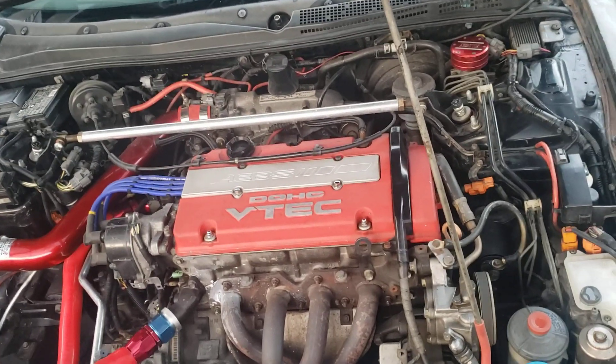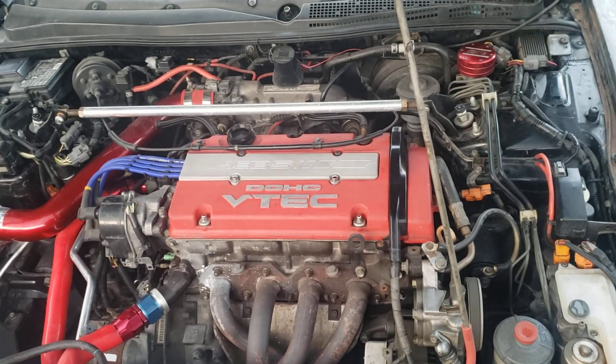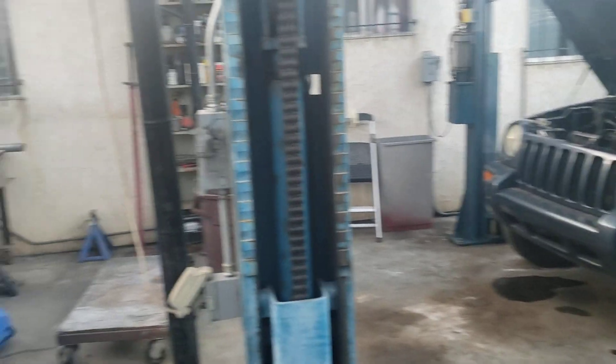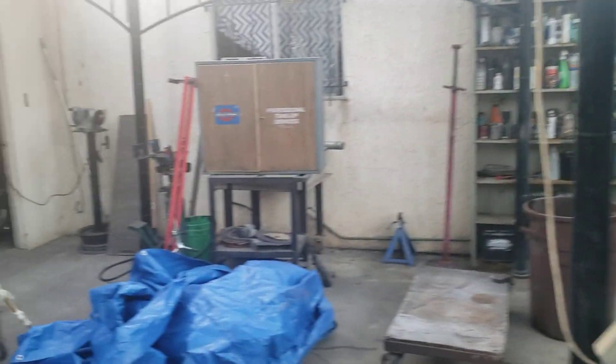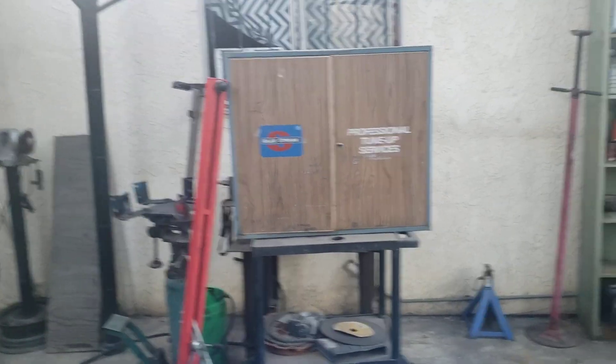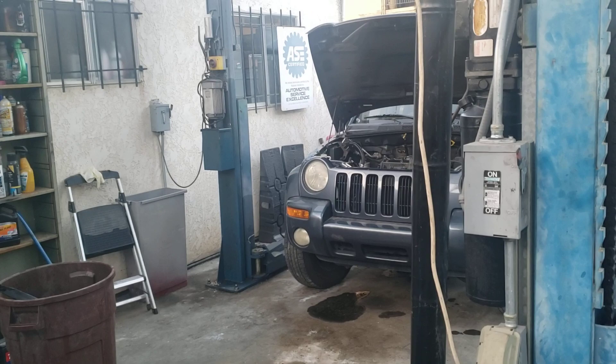I wanted to show my buddies this sleeper shop that we're building here. This is my stall — I've got to clean it up and get everything ready. We're going to put a workbench over here so I can build engines and transmissions right here. Talk to you soon, bye-bye.